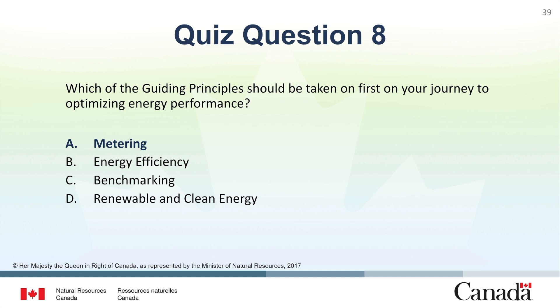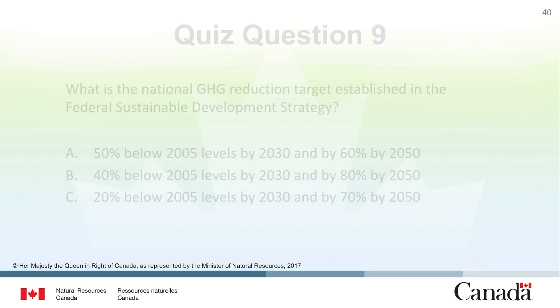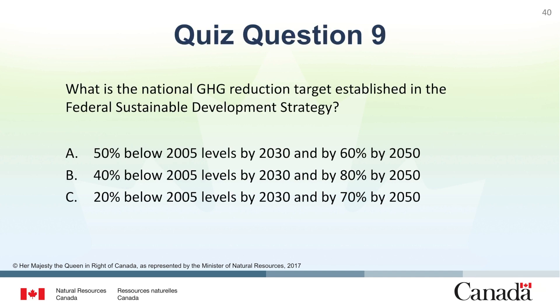Question 9: What is the national greenhouse gas reduction target established in the Federal Sustainable Development Strategy? A. 50% below 2005 levels by 2030 and by 60% by 2050. B. 40% below 2005 levels by 2030 and by 80% by 2050. C. 20% below 2005 levels by 2030 and by 70% by 2050. The correct answer is B. 40% below 2005 levels by 2030 and by 80% by 2050.